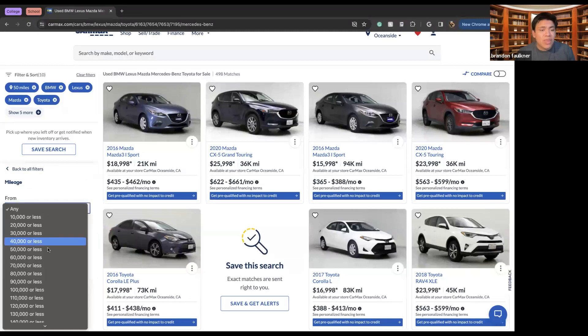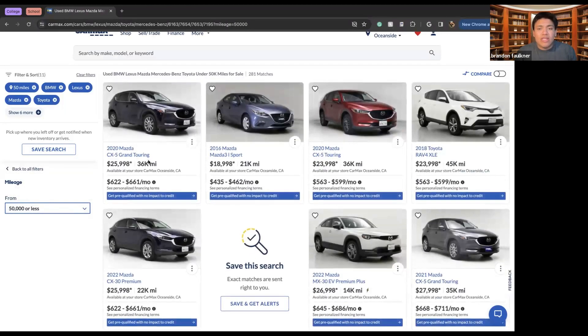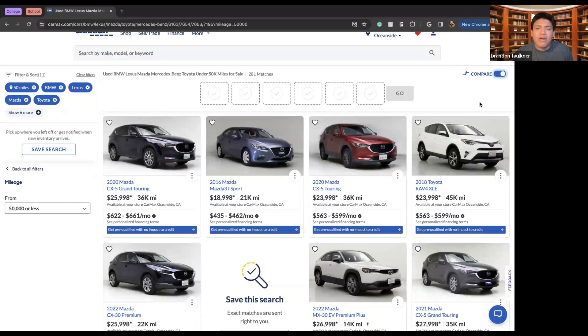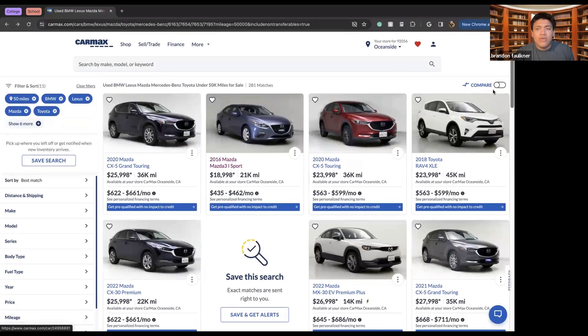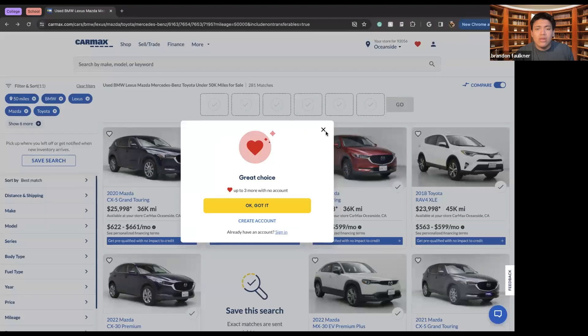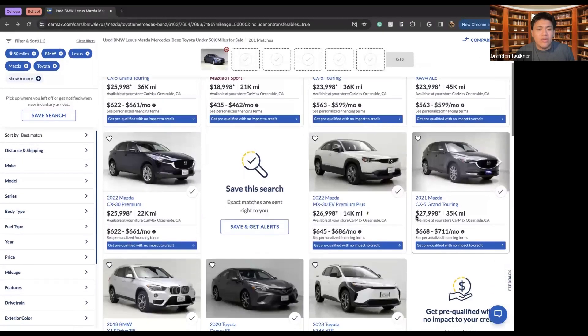So now that I have all these different specifications selected, I can go through and do a detailed look at what cars are available. We can also compare cars. CarMax provides six different slots where I can select cars and drag and drop them. I can select cars that will fit into this area by clicking on the little check mark and then using the compare function.